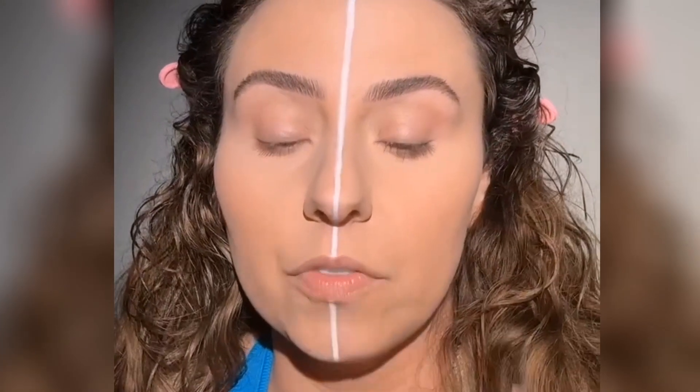I'm not sure if Ofra has another concealer, but this is the Perfect Cover Concealer — I'll label it.